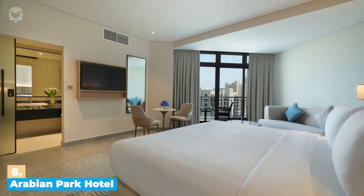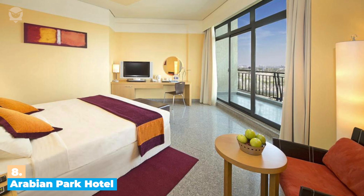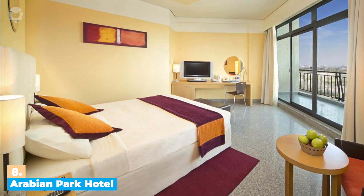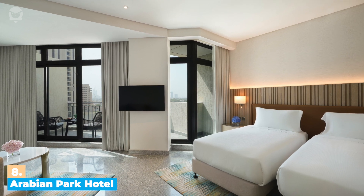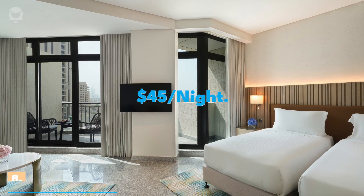The hotel offers spacious and modern rooms and suites, perfect for a relaxing stay. Rooms are equipped with premium bedding and comfortable furnishings, so you can enjoy a good night's sleep. Plus, you can enjoy the stunning views of Dubai from floor-to-ceiling windows. The hotel room cost per night starts at around $45.